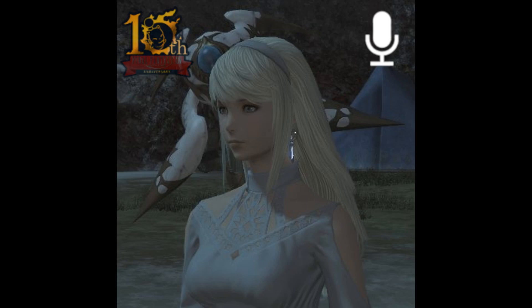Also, Dawn Trail will include a new playable race, the female Hrothgar that hail from Ilsebard. Players can get a sneak peek of this playable race in the newly released Dawn Trail benchmark. In addition, there will also be a new limited job named Beastmaster.